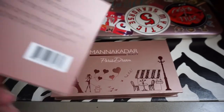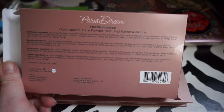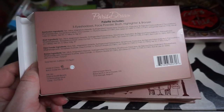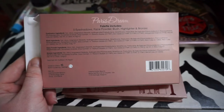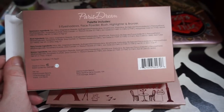This is the box it comes in. It is five eyeshadows, a face powder, a blush, a highlighter, and a bronzer. It tells you all the ingredients, and it is made in China from Manicadar. I believe this is 40-some-odd dollars. Sorry for all the noise — it's very noisy outside here where I live.